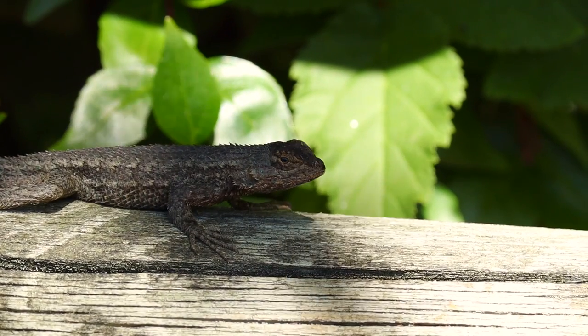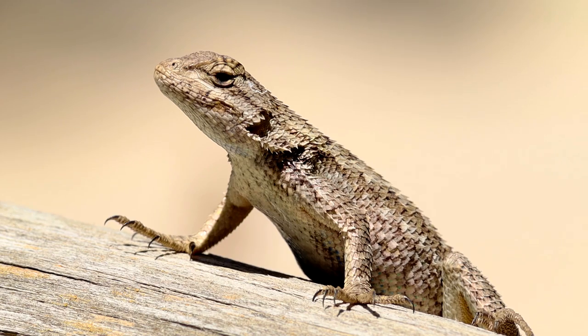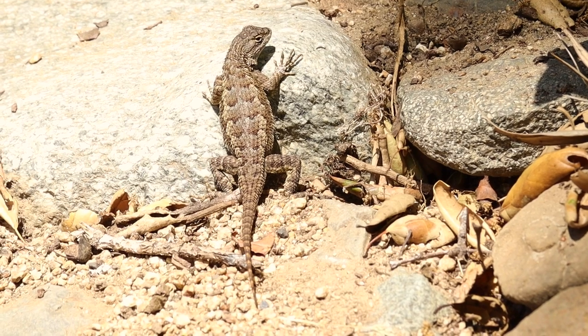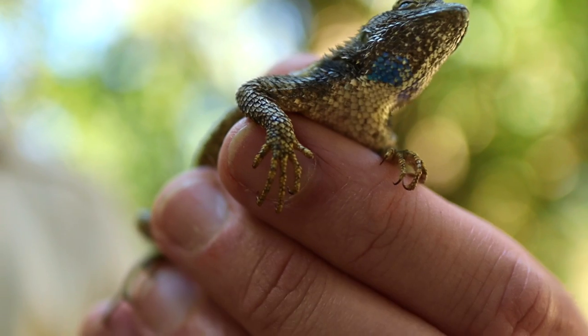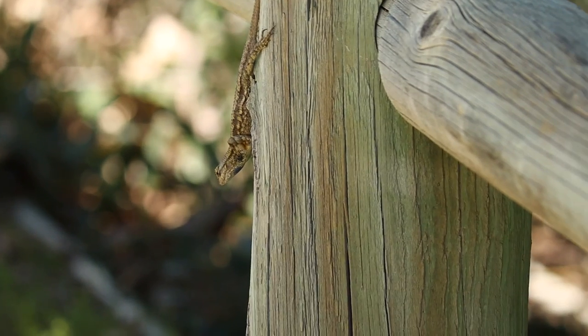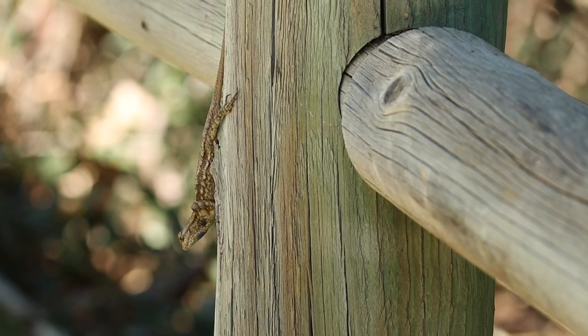This isn't just any old lizard. The Western Fence Lizard is equipped with unique and some may say superhero-like qualities that help them survive in the wild. Let's start with what they look like. The Western Fence Lizard is covered in spiny and overlapping scales, which look sharp and rough and they feel like sandpaper. They also have sharp claws which help them climb trees and fences of course, and this helps them escape from predators.